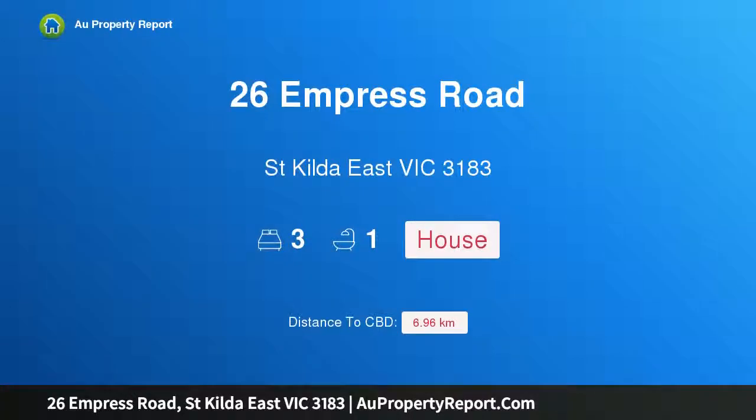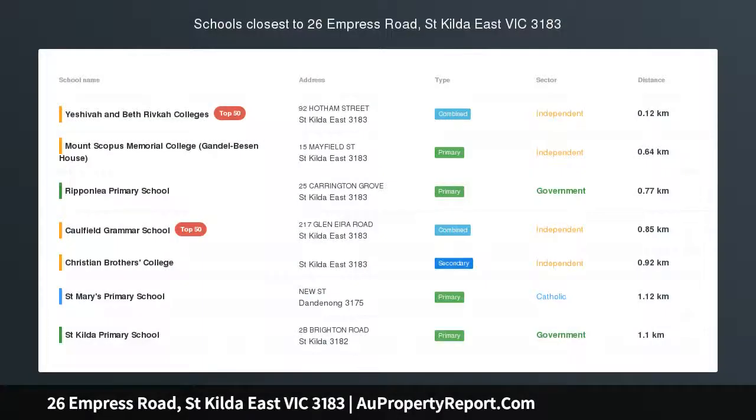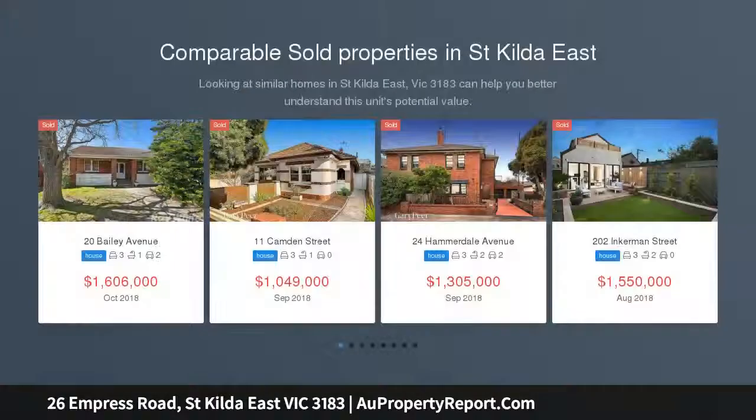I am glad to introduce 26 Empress Road, St Kilda East, Victoria 3183. Period charm in a coveted locale — you'll immediately love the original period features and low maintenance lifestyle of this conveniently located semi-detached home with heaps of potential.